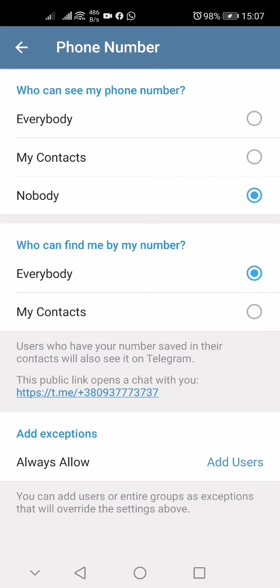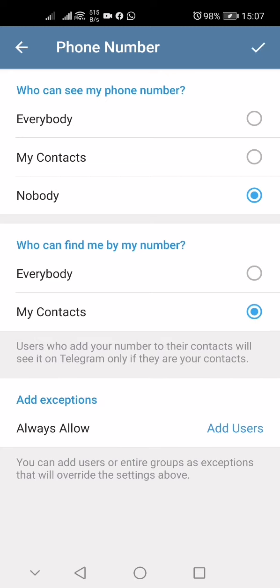Also, you need to set 'Who can find me by phone number' to My Contacts Only. Read what it says: users who add your number to their contacts will see it on Telegram only if they are also your contacts. So if someone has your phone number and adds it to their address book, but you don't have them in your address book, they will not be able to find you on Telegram.